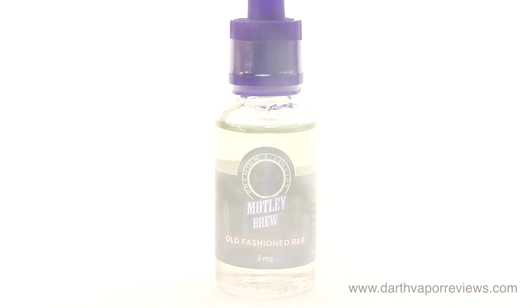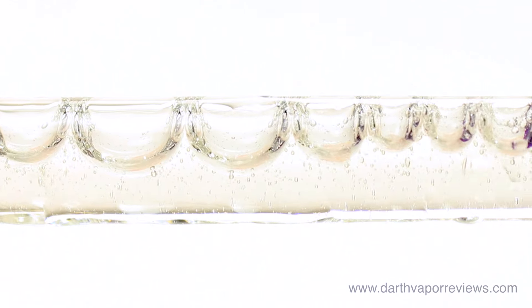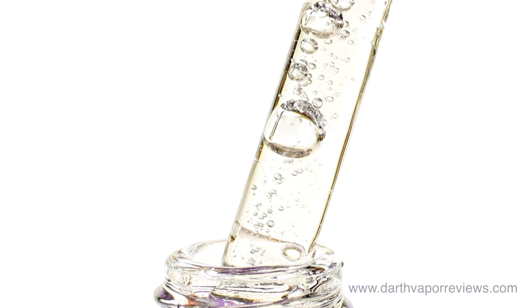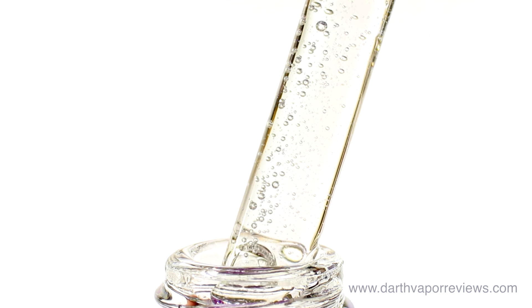Old Fashioned is Vape Summit's 2015 winner of Best in Show. The finest premium whiskey, a dash of spicy bitters, aromatic citrus notes, and a touch of raw sugarcane highlight this remix rendition of the classic Old Fashioned. Sweet whiskey dominates the smell. Both the inhale and the exhale are a warm and smooth citrus and sweet whiskey blend. The best alcohol flavor I've tried yet.